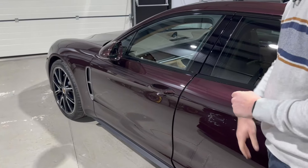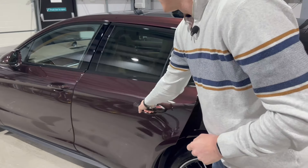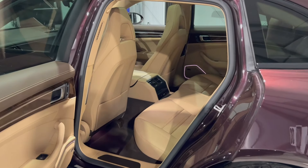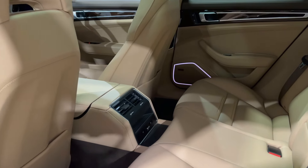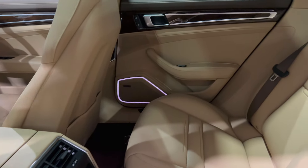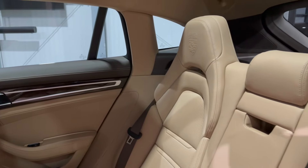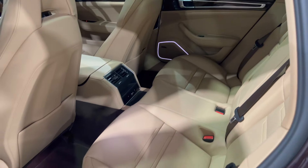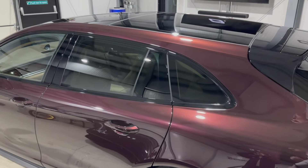Soft-closed doors are a really cool feature — you just push the doors to. There's privacy glass in the rear three quarters, and if you look in the back you'll find heated rear seats and lots of space. The rear seats also have a control for the sunroof blind so passengers can close their half of the sunroof independently. It is a five-seater; you can get five adults in here. The rear doors also have soft-close.